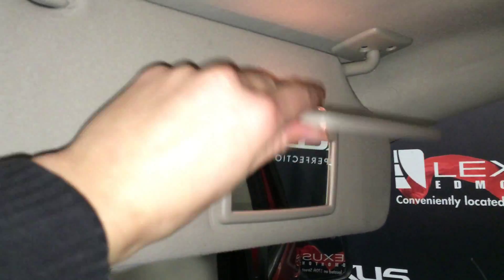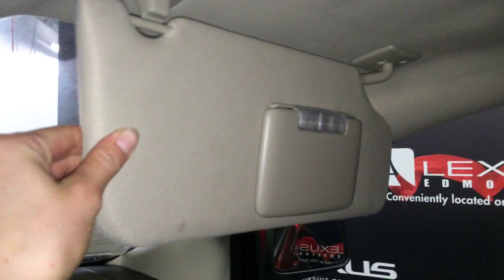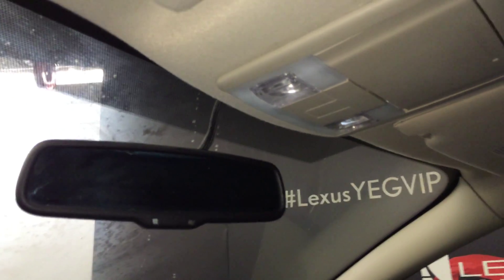Vanity mirrors on your visors and they're illuminated. Visors can extend out. On the driver visor you'll find three integrated garage door openers. You have overhead lighting, a sunglass holder, and an auto-dimming rearview mirror.